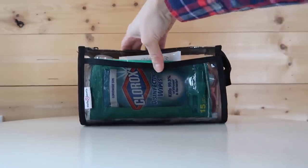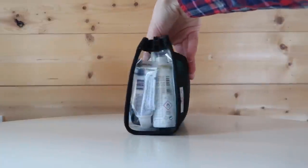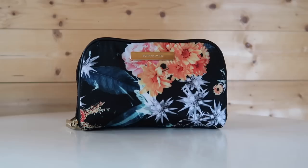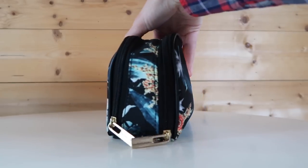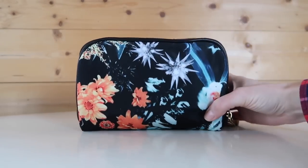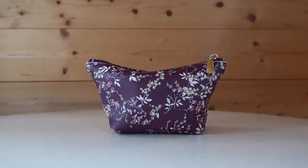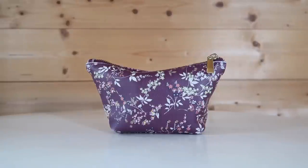I have three toiletry and cosmetic bags that I typically take with me when I travel. The first is my clear travel bag that includes all of my liquids that need to go through the TSA security line. Next is a floral toiletry bag for makeup and other non-fluid items. And finally I have a smaller floral cosmetics case that I carry in my purse at my destination.